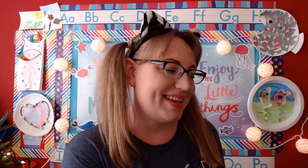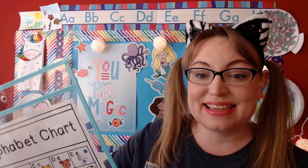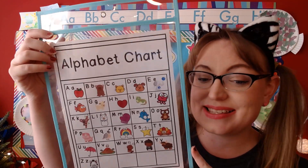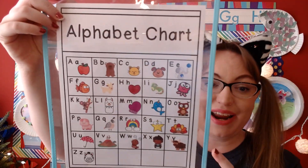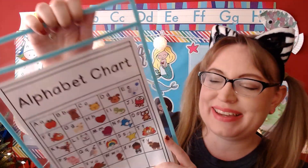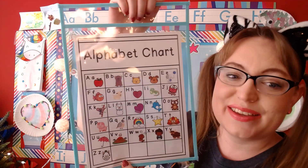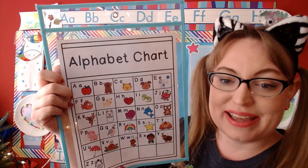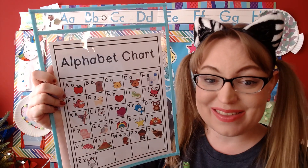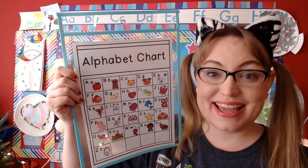Okay, so we're going to start out today by singing our ABC song. That's right, we've been learning about ABCs, but today we're going to start with all of our ABCs. So I have my alphabet chart here with me today. We're going to sing the ABCs together using our alphabet chart. Can you sing along with me? Okay, let's go ahead and sing.